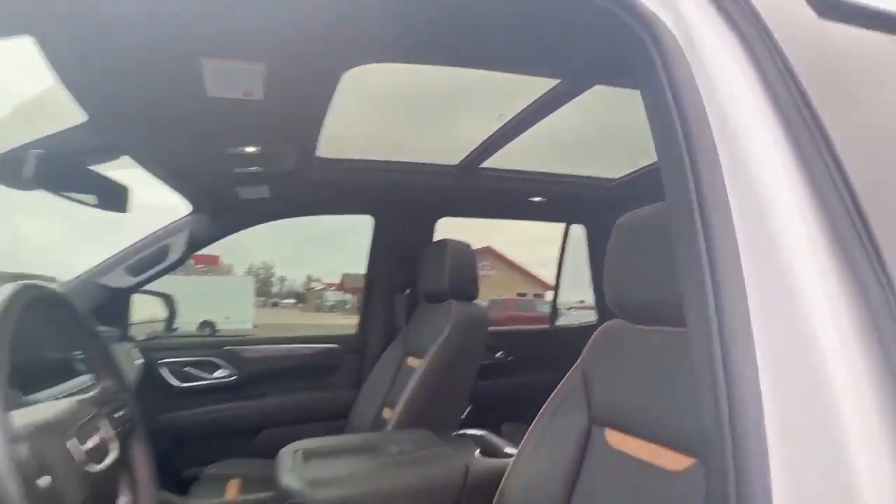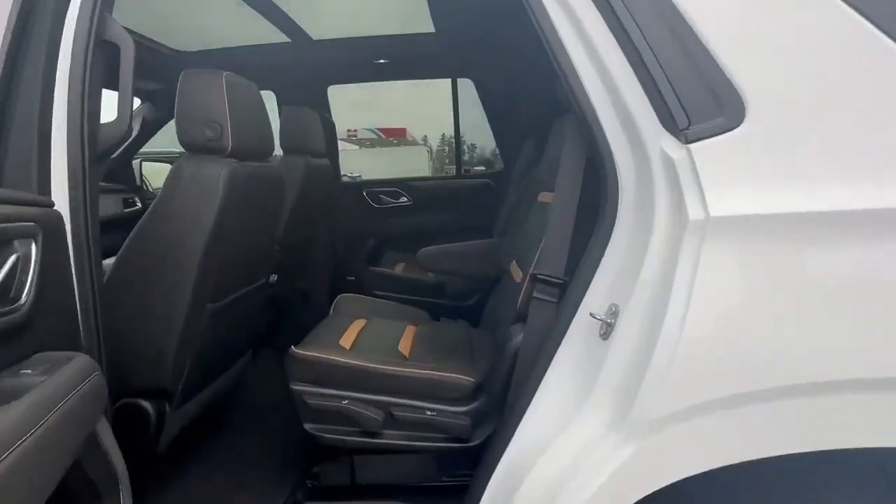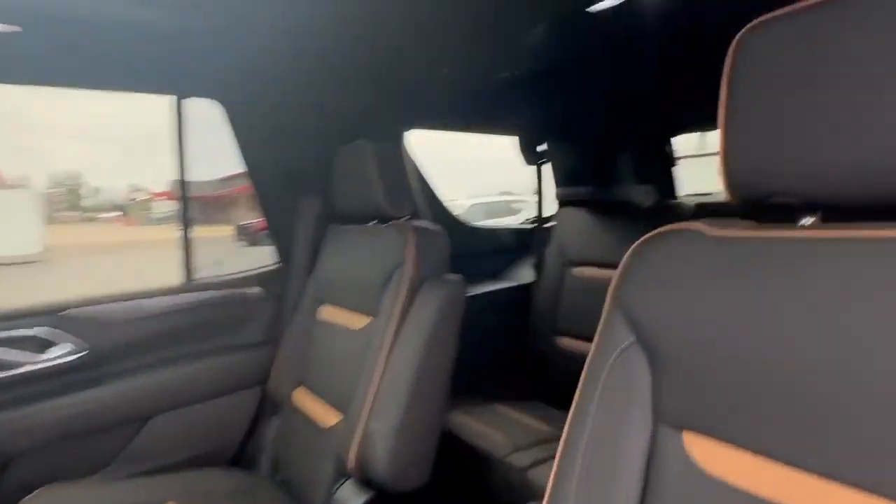These are very, very hard vehicles to get. Beautiful sunroof. Let's go ahead and take a look in the second row here. You get heated and cooled seats. Heated second row also. Third row.